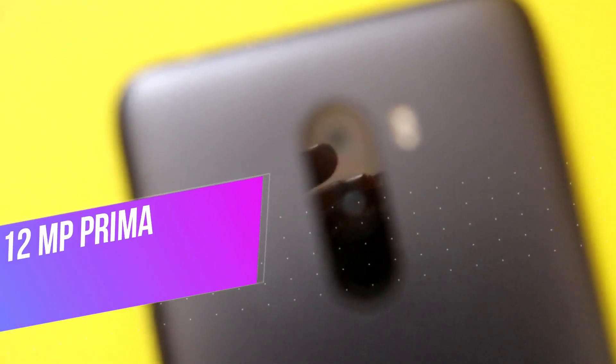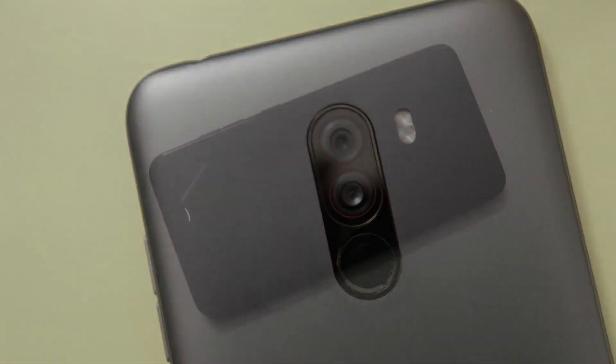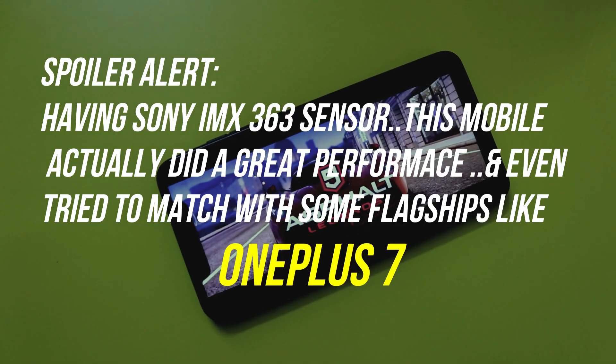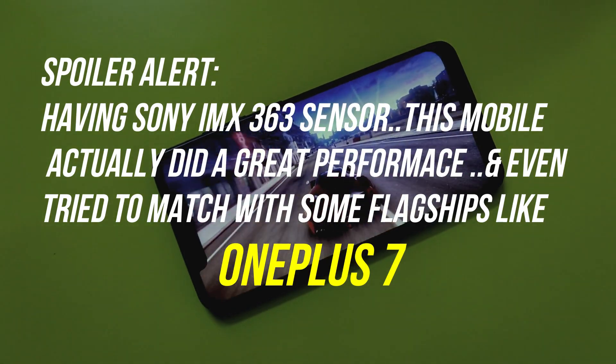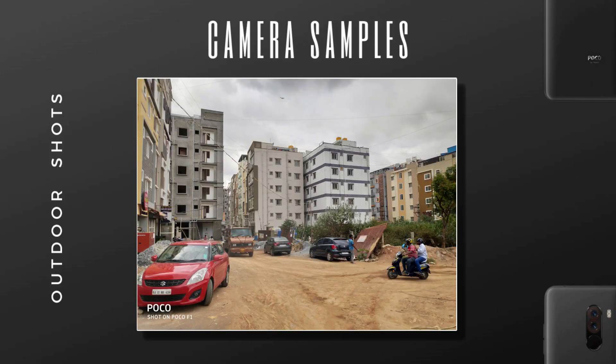POCO F1 has a 12 megapixel primary camera combined with a 5 megapixel depth sensor. Spoiler alert: having the Sony IMX363 sensor, this mobile actually did a great performance and even tried to match some flagships like the OnePlus 7. The pictures had a lot of details in them, thanks to the larger 1.4 micron pixel size.